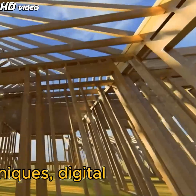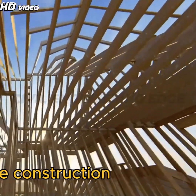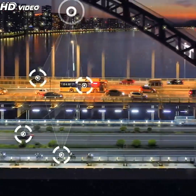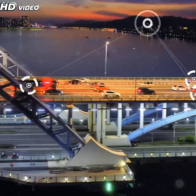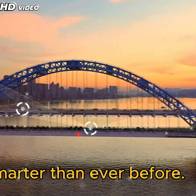The uses of prefabrication techniques, digital modeling, and advanced construction methods expedite construction while minimizing waste. The future of bridge construction is already taking shape, and it's faster, cleaner, and smarter than ever before.